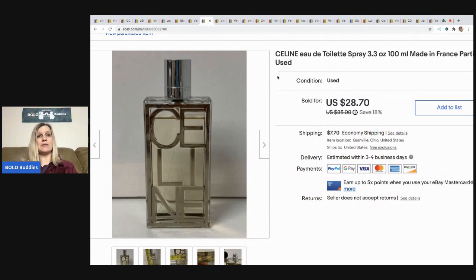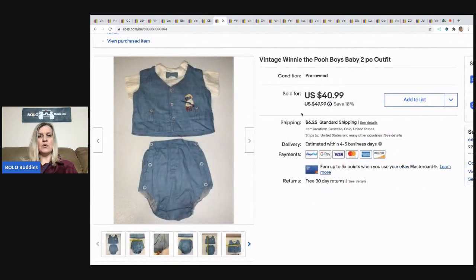This Selene EDT spray perfume I sold at a best offer of $20, with the buyer paying shipping. I pick up perfumes at thrift stores, garage sales — you name it. I usually pay a dollar or less.